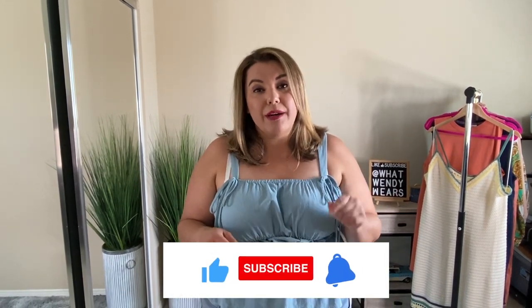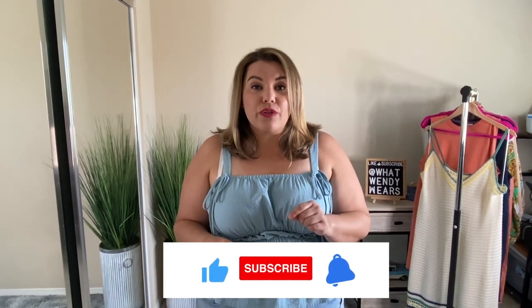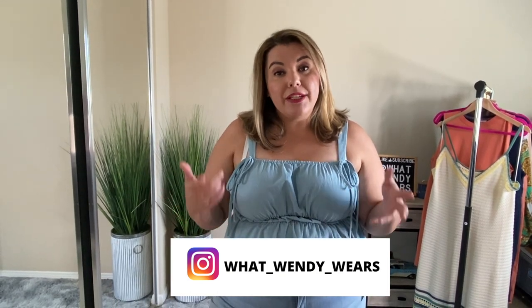So there you have it, folks — I think it was a pretty successful haul! All of the items you saw today are going to be linked in the description below. If you like videos like this, please hit like, subscribe, and the notification bell, as new videos come out weekly. I am so close to a thousand subscribers — as soon as I hit a thousand, there's going to be a giveaway for a $100 Amazon gift card. If you're looking for fashion ideas on how I style these items, head over to my Instagram at What Wendy Wears. Thanks for watching — I'll see you in the next one, and stay stylish, my friends!